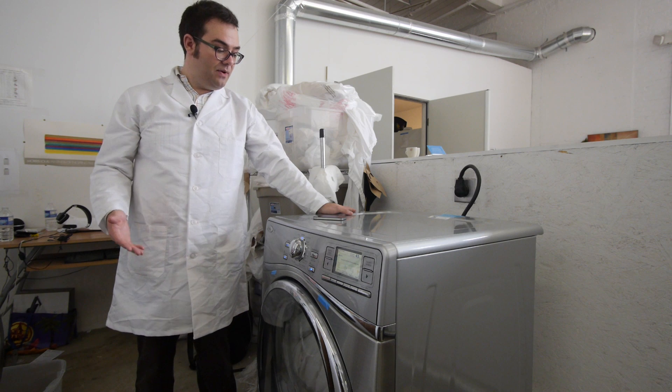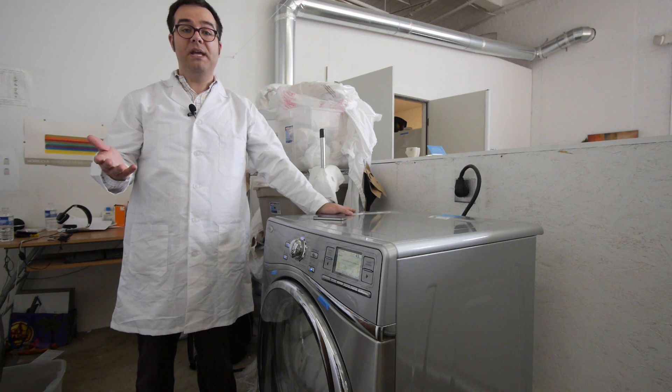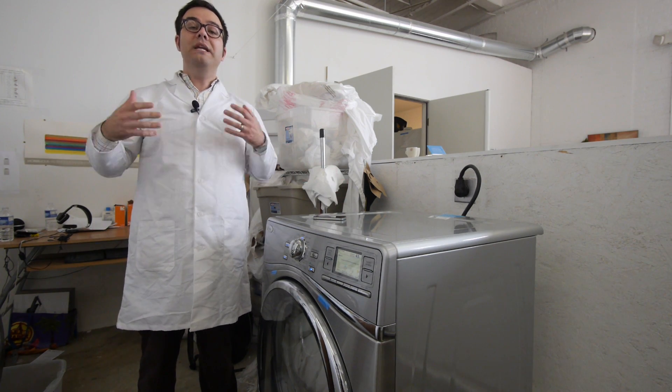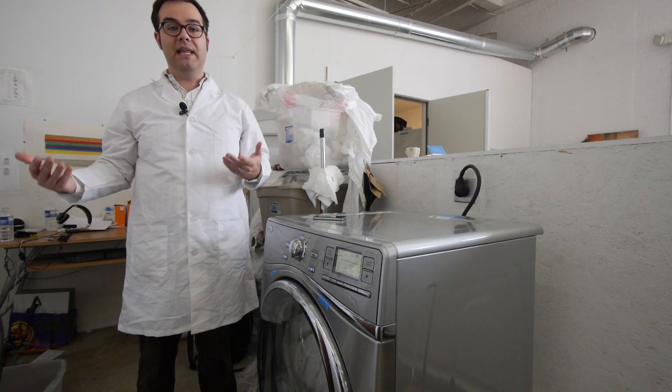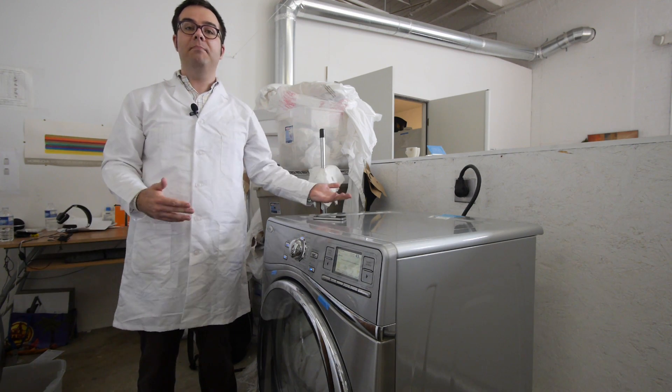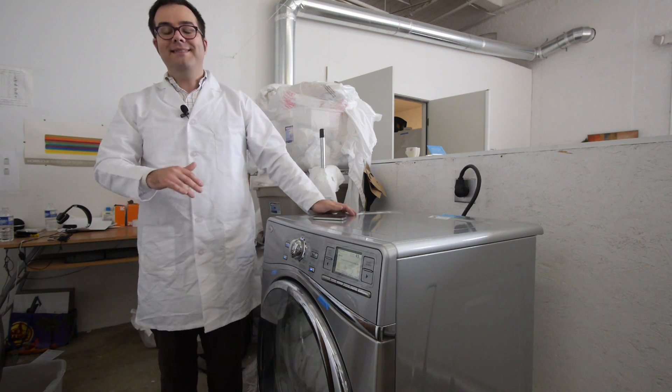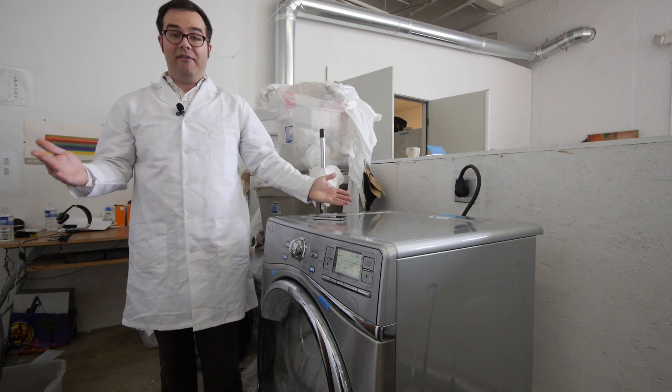Most of the smart appliances we've seen in the past take advantage of something called a smart electric meter, which means you need a special meter from your electric company to tell the appliance when it costs more or less to run. The problem is those meters aren't available everywhere.